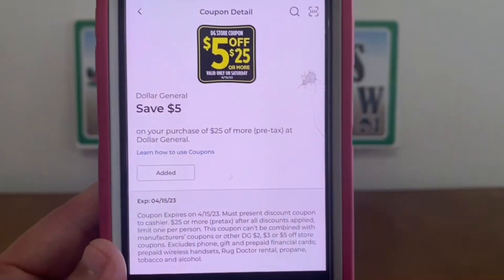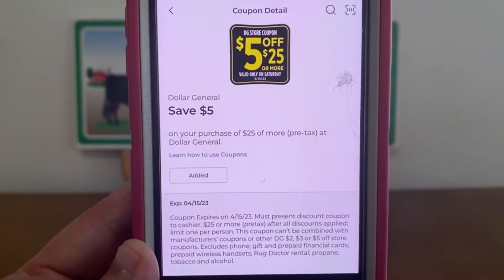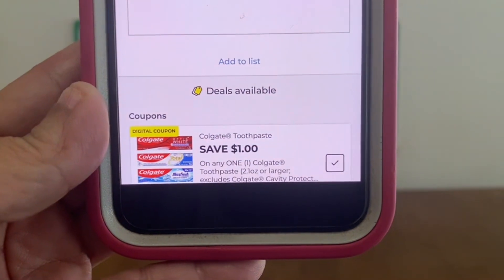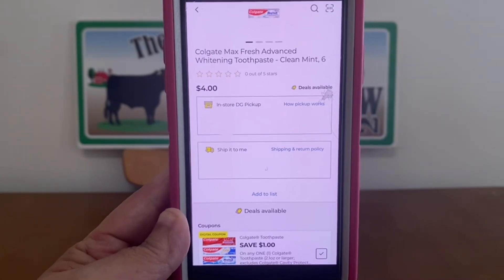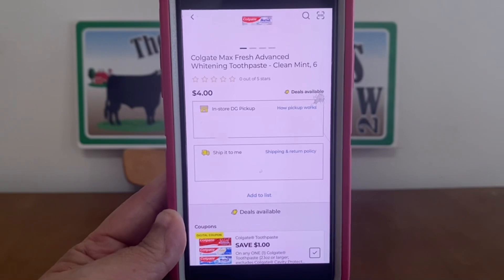We're going to start off with the $5 off of $25 for this upcoming Saturday, April the 15th. Let's all go ahead and clip that. We've got this $1 digital coupon for the Colgate and it does attach to the $4 tubes of toothpaste, so with that digital coupon applying you'll only pay $3 out of pocket.